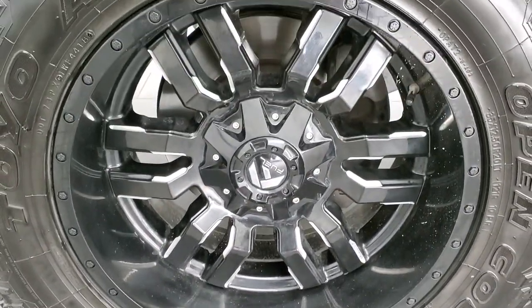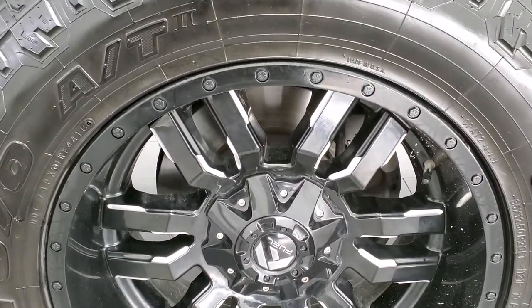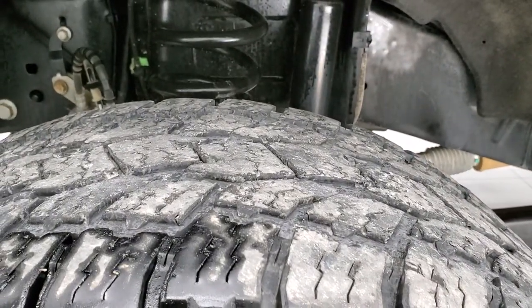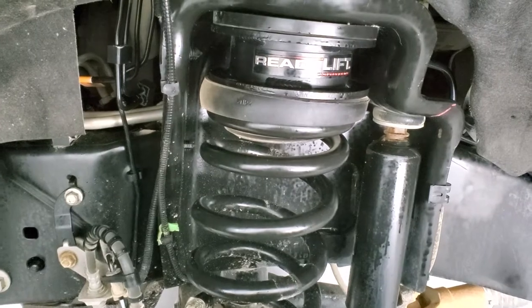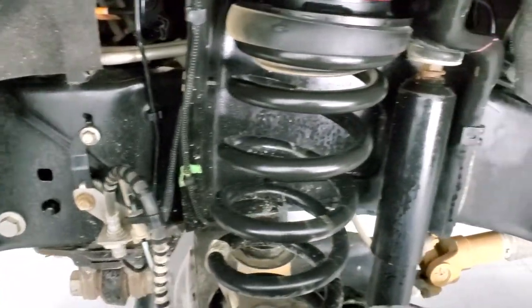It comes with fuel 20-inch painted and polished aluminum rims and Open Country Toyo AT Extreme tires — these are 35 by 12.5 R20 LTs — and they have right around half the tread left on them. This one does have a ReadyLift suspension leveling kit on it, and the frame and underbody is extremely clean.